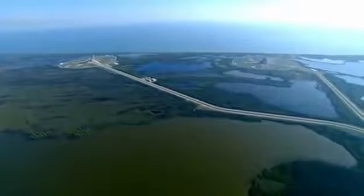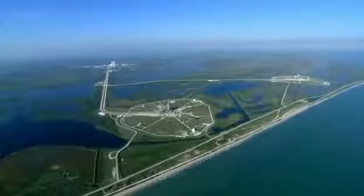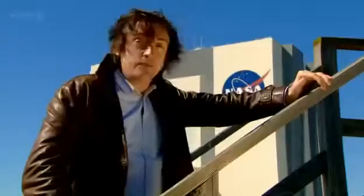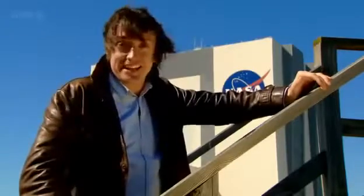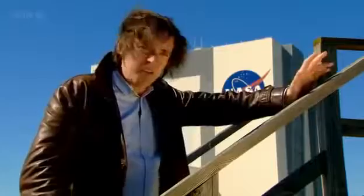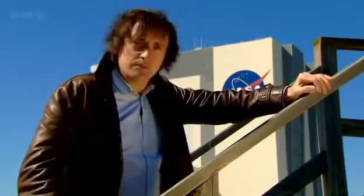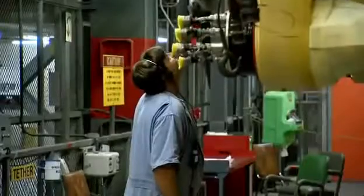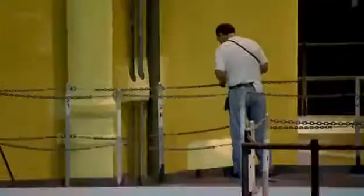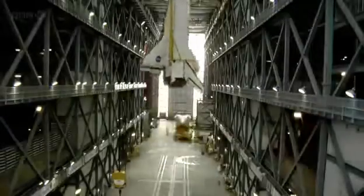A fleet of five shuttles has blasted off from the Kennedy Space Center more than 130 times. They've delivered well over 1,000 tonnes of cargo, including most of the International Space Station and the Hubble Telescope. Not bad for a delivery truck, albeit quite an expensive one. A new one will set you back a cool $1.7 billion, and taking it out for a spin costs about $450 million.